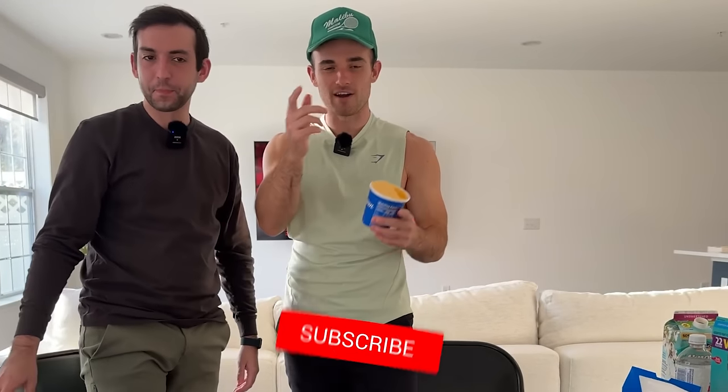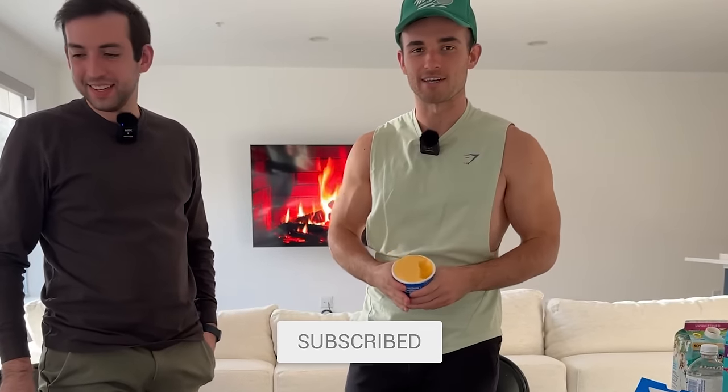All right guys, that's the video. Thank you so much for watching. If you want to see more content, make sure to click here. Otherwise subscribe on your way out and I'll see you next time. Peace.